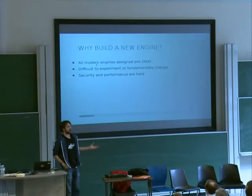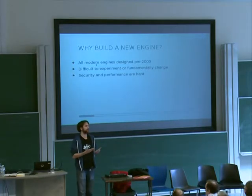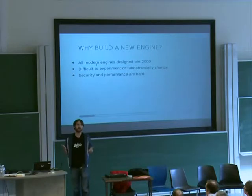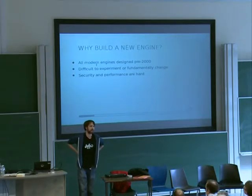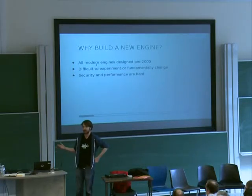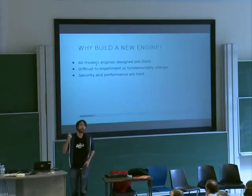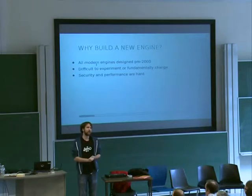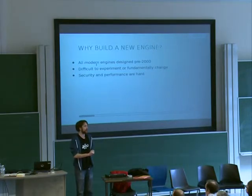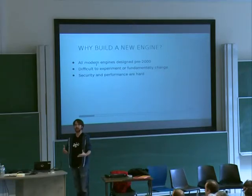When I tell people about Servo and how we're creating this new engine from scratch, they often look at me like I'm a little bit crazy, because building a browser is hard. But there are good reasons for this. Basically all of the browsers you're used to using were designed before the year 2000, and hardware at that time was very different. You usually only had one core, clock speeds were very different, and you had much less memory. So things like multi-threaded programming weren't built in from the start — they've been sort of bolted on after the fact. The problem with existing engines is that they are giant, and there are various architectural decisions built into them which it's very difficult to modify.